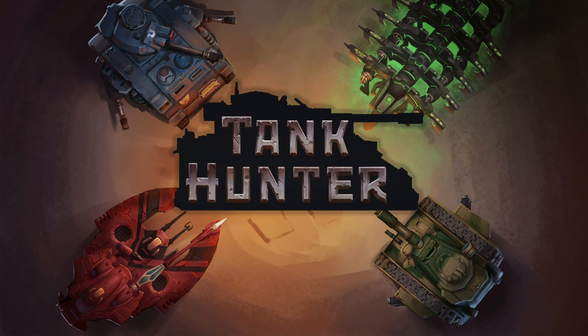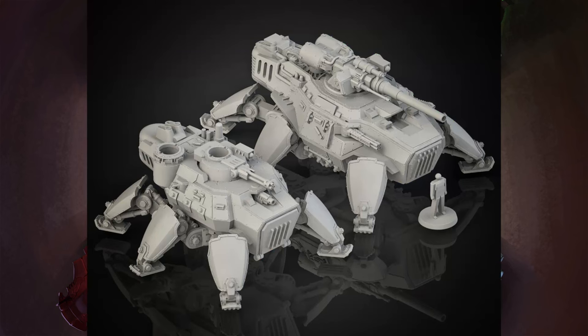Hey guys, it's Shane here from Tank Counter Miniatures with Josh. Today we're asking a very simple question: should tanks have legs? And a side question to that - can they have legs? Is this functionally possible? We're going to look at some designs and go into whether this could actually work from a physics standpoint.